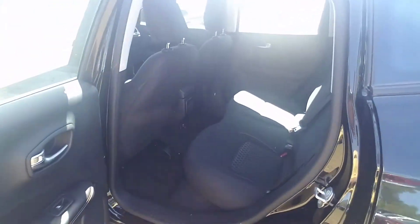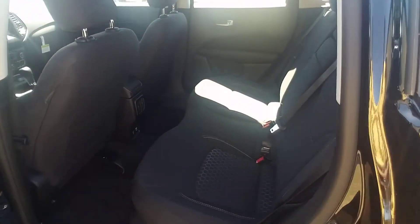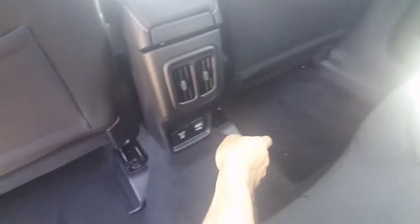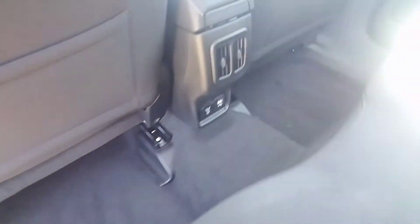Let's see how much room's in the back seat. Actually, there's a lot more room in these back seats than you would think. You've also got your AC and heating back here, along with power outlets — USB and a 115-volt outlet right there.